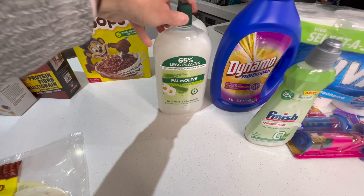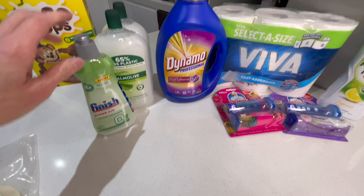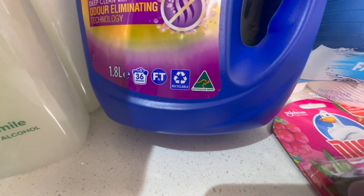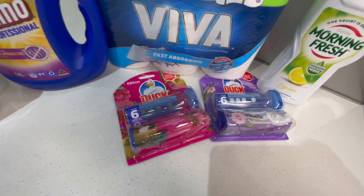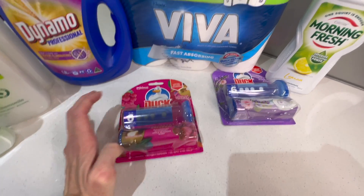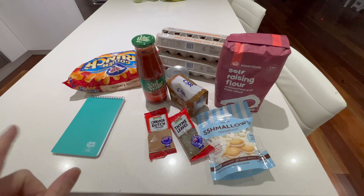We got a couple of pomelons, some water that was on special, and some hand soap. Some Finish rinse aid — I'd run out so I got it while it was on special. Some Dynamo washing liquid — it's a good brand so I'll give that a go and see how it goes. And just some Duck toilet discs to put in the toilet so hopefully they'll stay cleaner for longer. Just restocking some Viva and Morning Fresh as well.